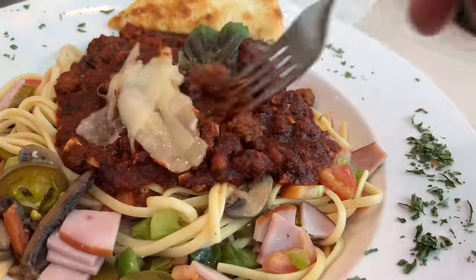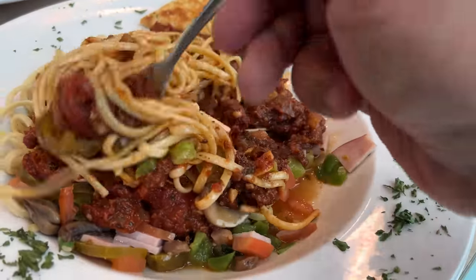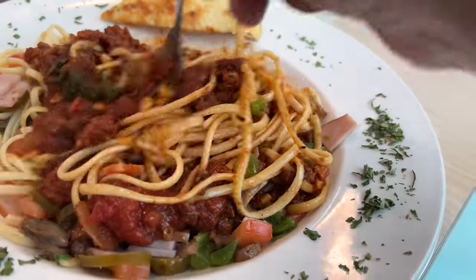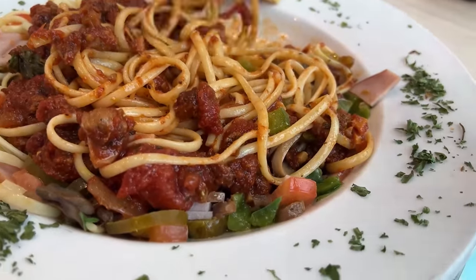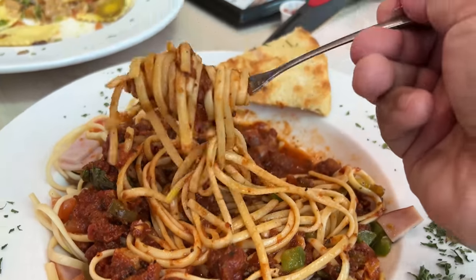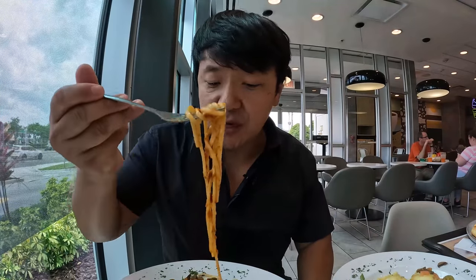Trying the linguine with meat sauce now — a little cheese on top, Canadian bacon, jalapeño, green pepper, tomatoes. A lot of sauce, very meaty with little bits of sausage in the sauce. The sauce is a little more tomato-y than I would have liked and the pasta could have been a little more al dente. Not my favorite, but not bad either. Definitely the best sauce here is the garlic.